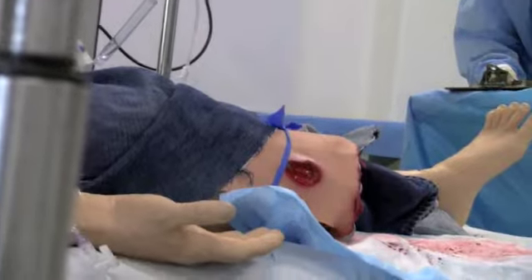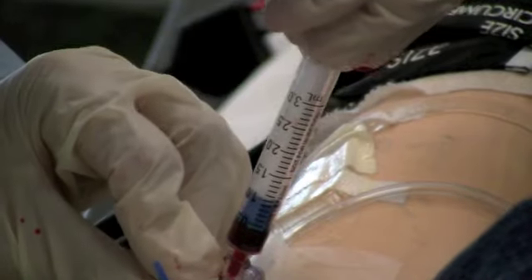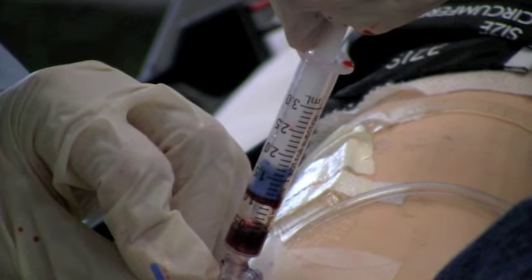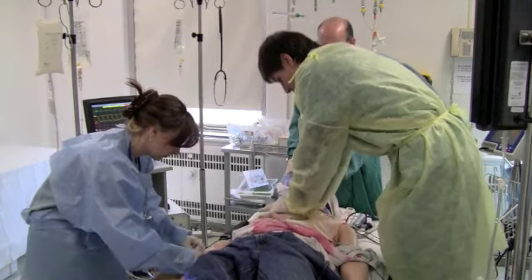But make no mistake — the breathing, moaning, and bleeding make it all very realistic. Simulation coordinator Agnes Rosinski says there are a lot of benefits to this type of training.